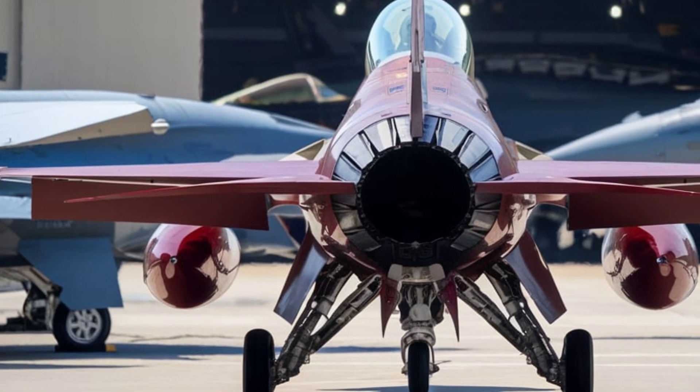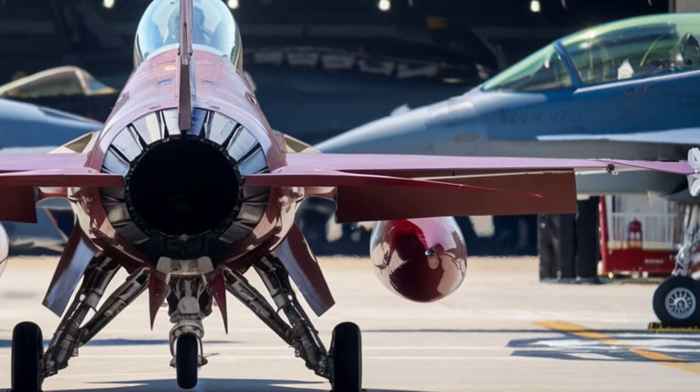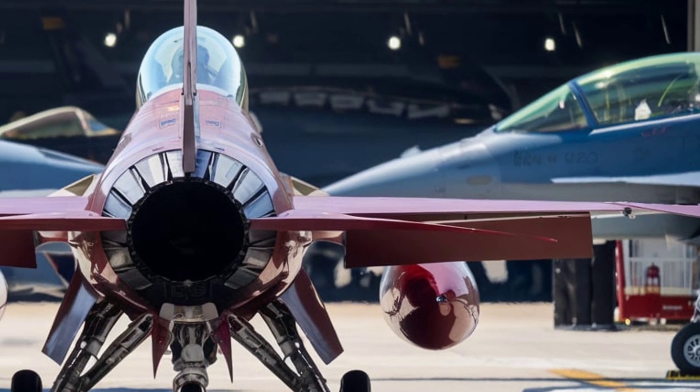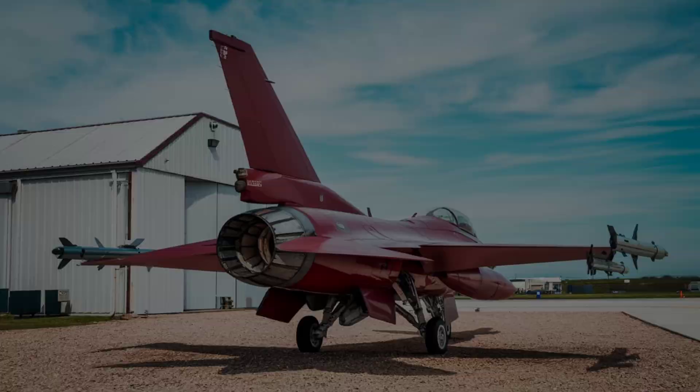This fighter is equipped with state-of-the-art hypersonic missile systems, directed energy weapons, and autonomous combat capabilities, ensuring it outperforms any adversary in both dogfights and long-range engagements.